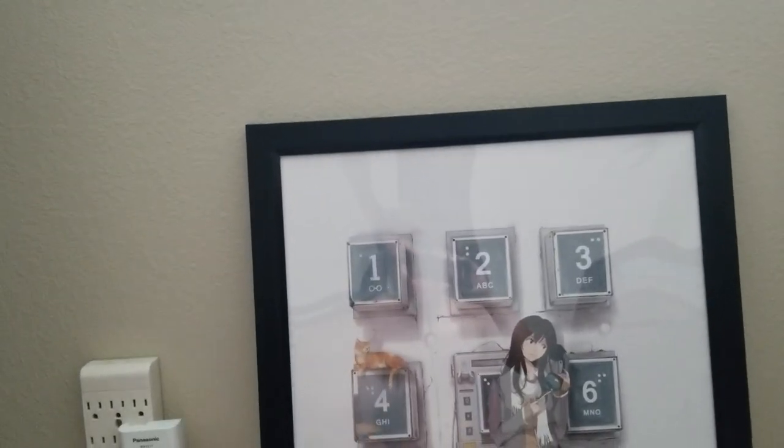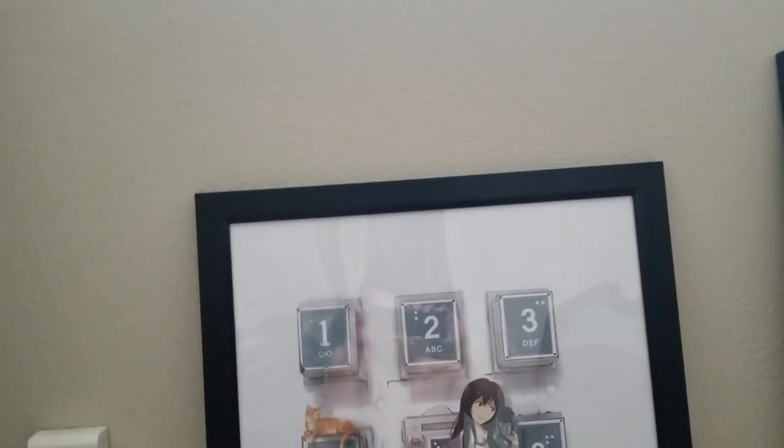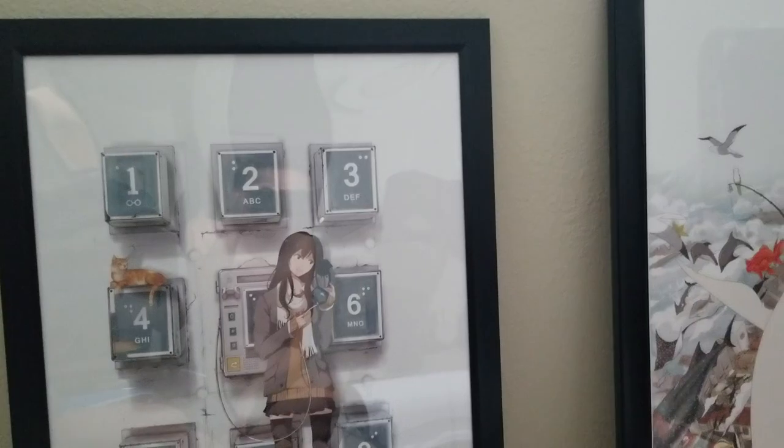Hello, Christian here, and today I'm going to be doing my Anime Expo 2018 haul video, show you what I got there at the convention. So let's not delay it any further, let's just get right into it.